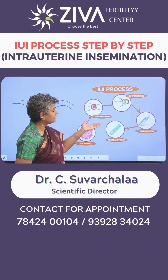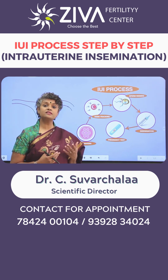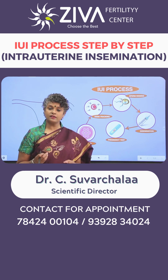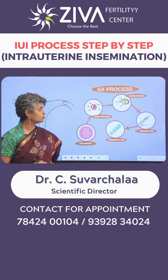Once the scans are done and it is decided that your eggs have grown to the right size, then the eggs are released. Medications are given to make them release from the ovary. Once they are released, they come and wait in the fallopian tubes.